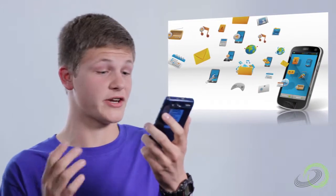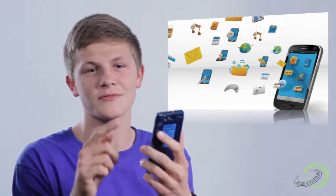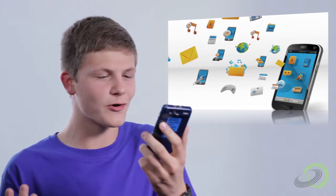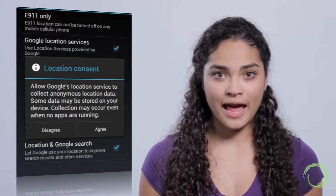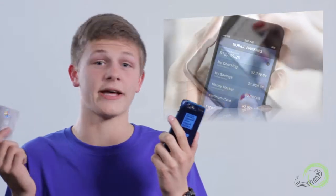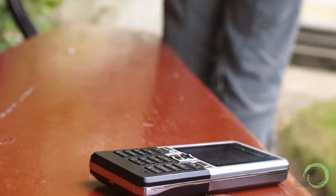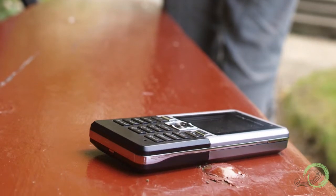A phone can store tons of information on it — texts, emails, documents, social media profiles, personal contacts, photos. It seems like my whole life is in here. A phone's location services can help keep track of what friends are doing and let them know what you're up to. But you don't want everyone to know that stuff. Plus, some apps link to a credit card or bank account for shopping. If you don't know how to protect this information, losing your phone could be a total headache.